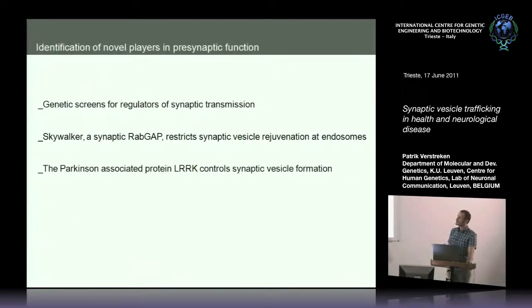What I'll tell you about today are our ongoing efforts to identify novel components of the synaptic transmission machinery. These include several genetic screens we are conducting in Drosophila to identify novel components of the release process. I'll tell you about one protein we identified called Skywalker, which regulates how synaptic vesicles traffic within the nerve terminal — as far as I know, the first protein involved in regulating trafficking from endocytic to exocytic zones. Lastly, I'll discuss ongoing work on a Parkinson-related protein, LARK, and its direct role in regulating synaptic vesicle recycling.